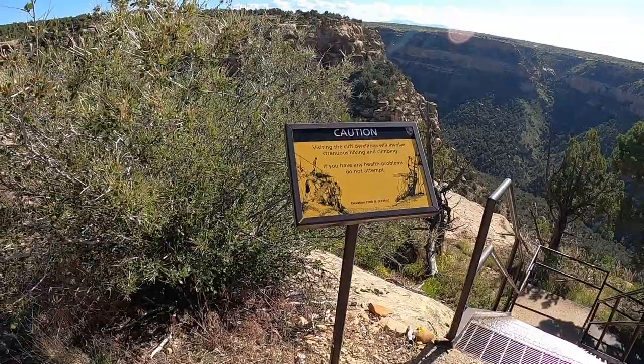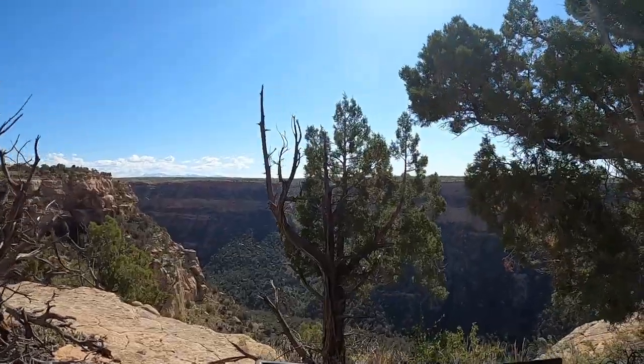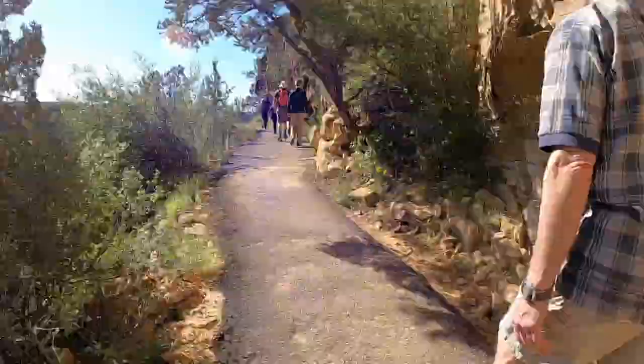Step one: go down the ramp and then some metal stairs. Wait till you see what's coming up next. Interesting thought — we came down 60 feet of stairs and then climb up 30 feet of ladder. Why couldn't we meet in the middle? Just a thought.